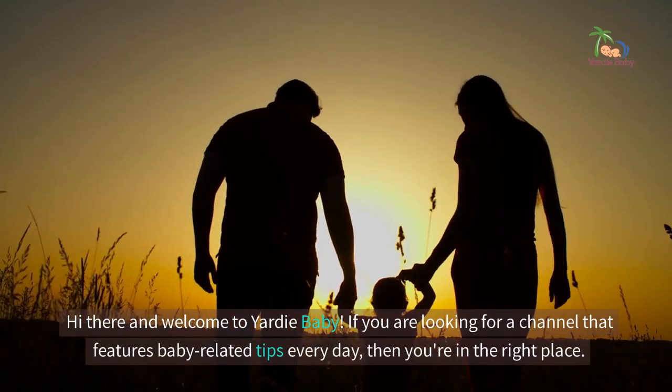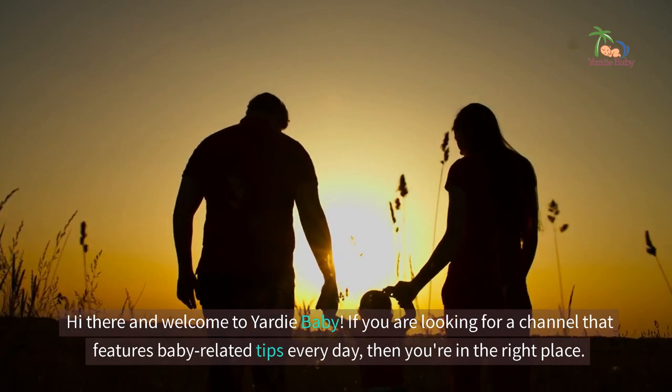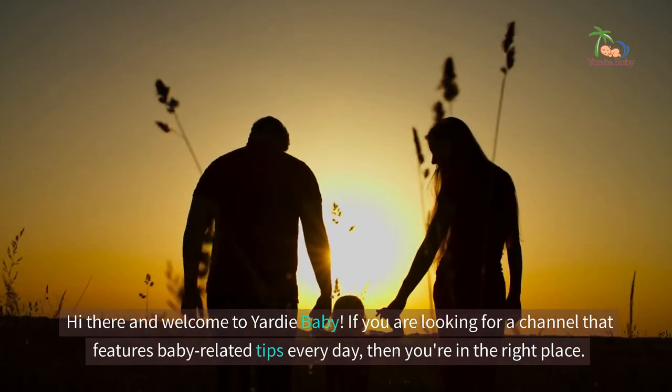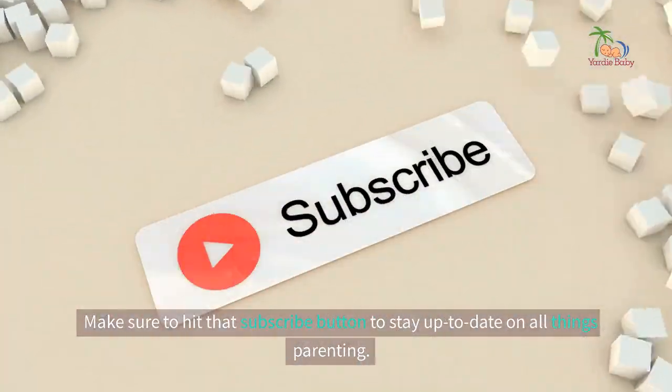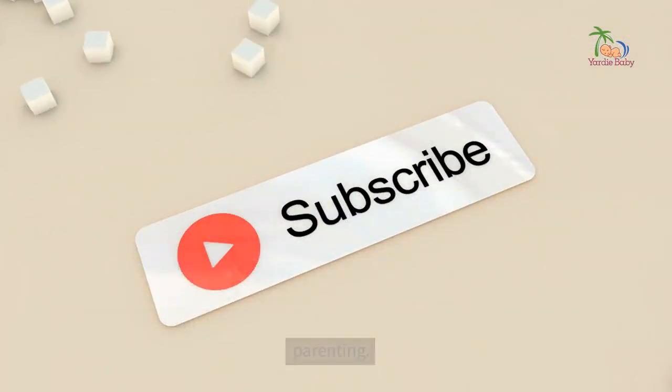Hi there and welcome to Yardy Baby. If you are looking for a channel that features baby-related tips every day, then you're in the right place. Make sure to hit that subscribe button to stay up to date on all things parenting.